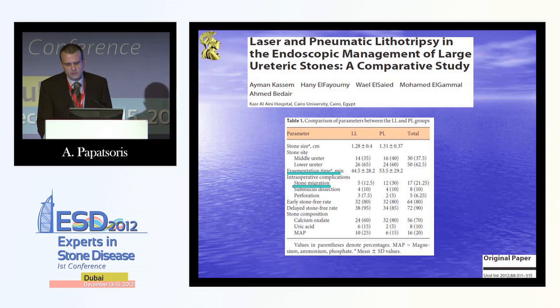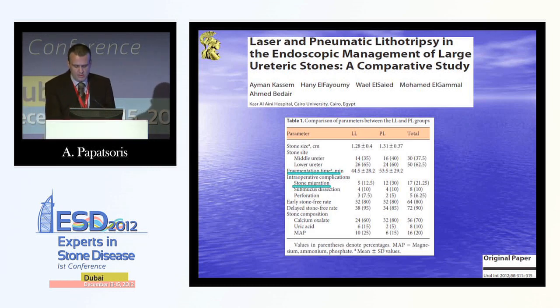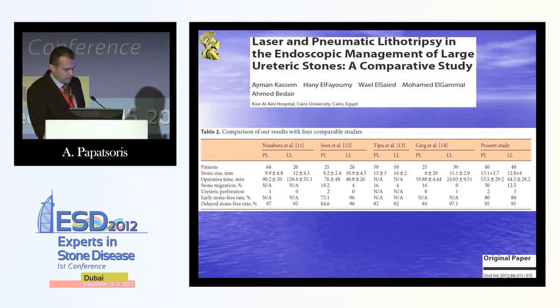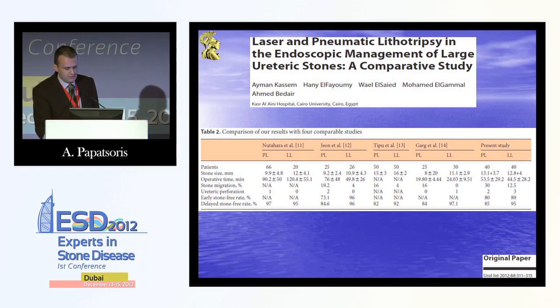Regarding large ureteric stones, a paper published this year from Egypt showed that for stones more than one centimeter, when comparing laser with pneumatic device, the fragmentation time is actually less in the laser group and the stone migration rate is also less in the laser group. These results were compared to other results in the literature and were very similar. So it's a myth that using the laser delays your operation — if you want a patient to be stone-free, laser is more efficient than pneumatic and you don't need to chase after fragments.